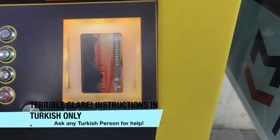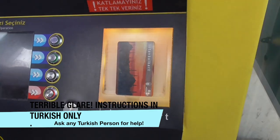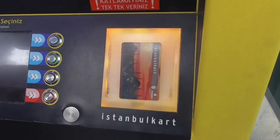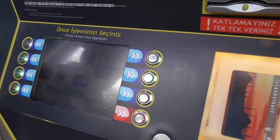We will use this card for the tram. We are using this card for the buses. If you have an Istanbul Card, then you can travel everywhere you want to go using the card.